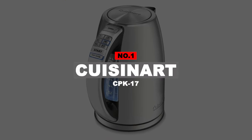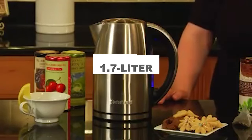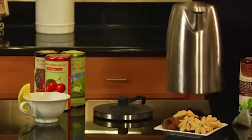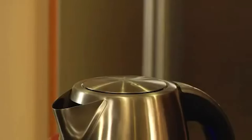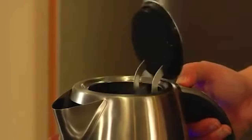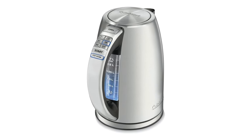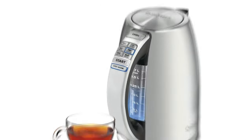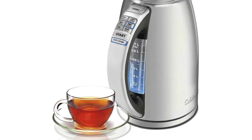Number 1: Cuisinart CPK17. The Cuisinart CPK17 is a 1.7-liter pitcher-style kettle with preset temperature controls, temperature holding, and an ultra-fast boiling time. This model has conveniently placed controls on the top of the handle that can be easily toggled with a thumb. Each setting button is labeled with the temperature and the beverage it suits best. Thanks to these advanced features, you can easily get the precise temperature for the perfect brew, or simply to boil water.